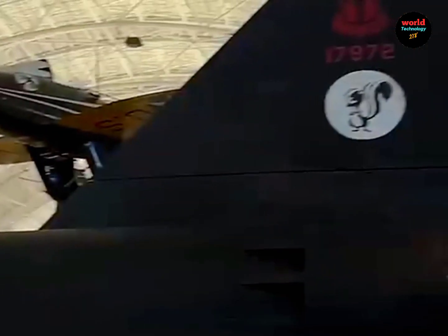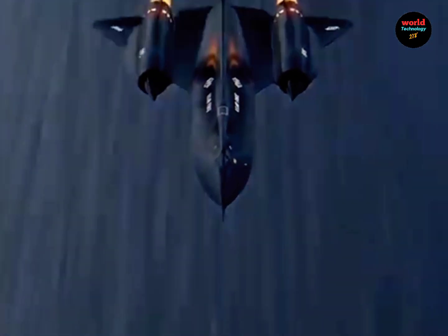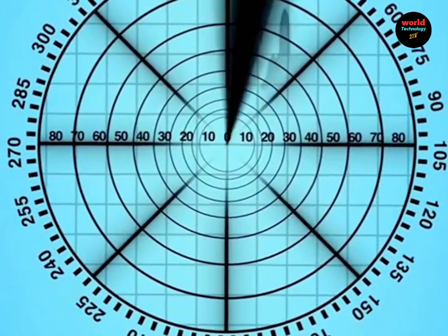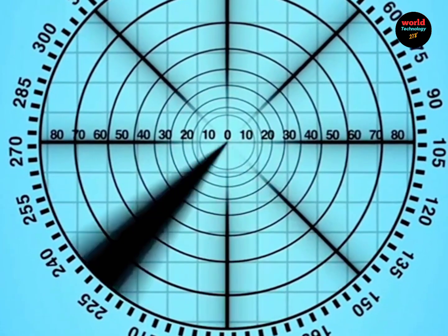It could reach a top speed of Mach 3.2, making it so fast that even missiles of the time couldn't catch it. Additionally, the aircraft featured stealth capabilities with an extremely small radar cross-section that made it almost undetectable by radar.